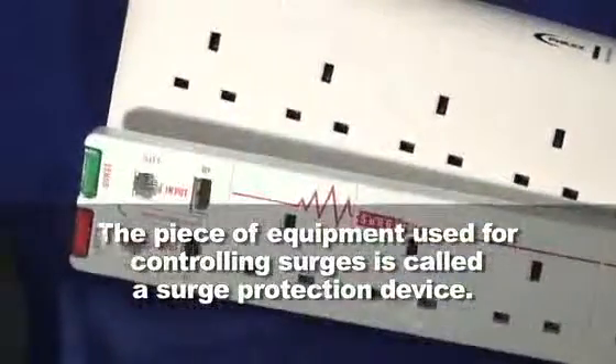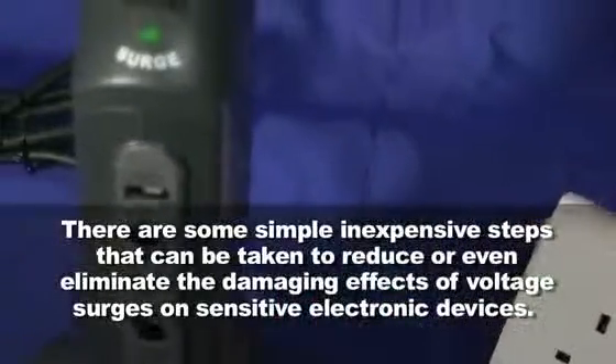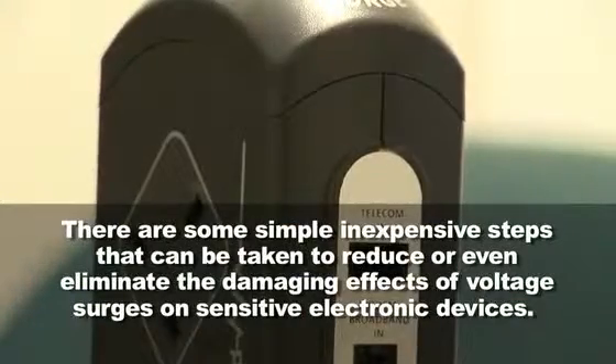The piece of equipment used for controlling surges is called a Surge Protection Device. There are some simple inexpensive steps that can be taken to reduce or even eliminate the damaging effects of voltage surges on sensitive electronic devices.